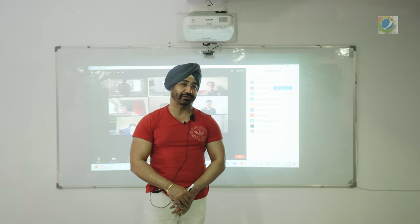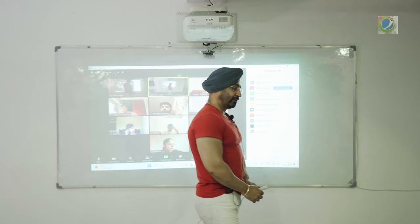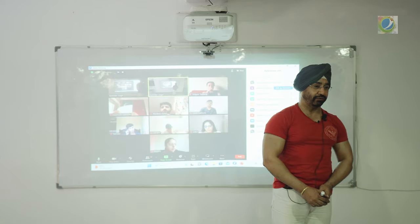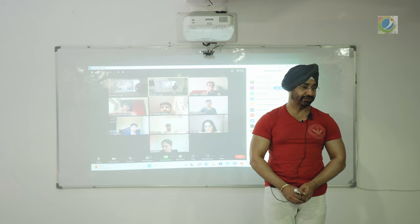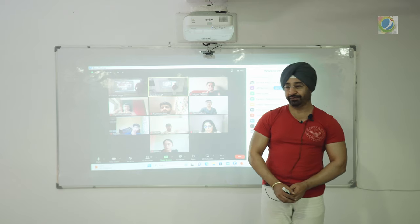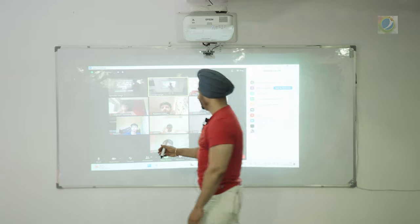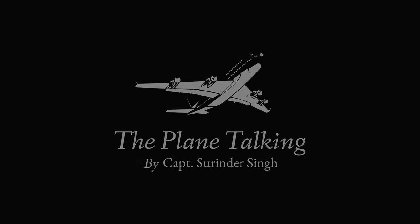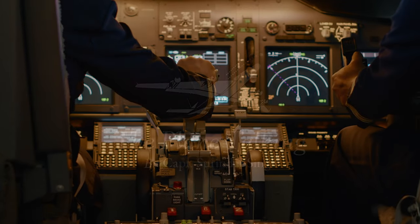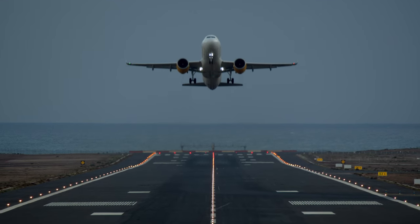We will start with a very important topic on VOR. We have already seen ADF, automatic direction finder, which gives us relative bearing — bearings measured with respect to aircraft heading — and we had a lot of fun with relative bearing. Hello ladies and gentlemen, your captain speaking from Flight Tech. My name is Captain Surinder Singh. Welcome aboard the plane talking; sit back, relax and enjoy your journey.